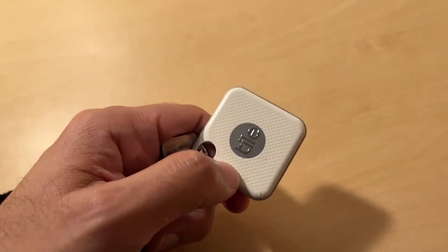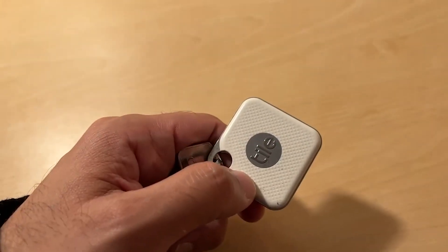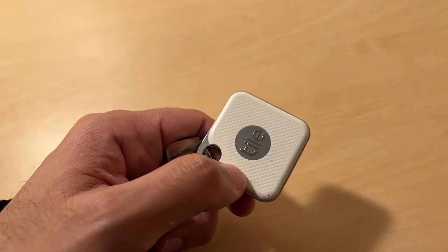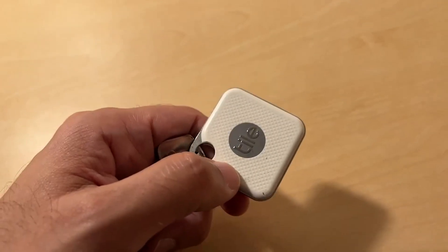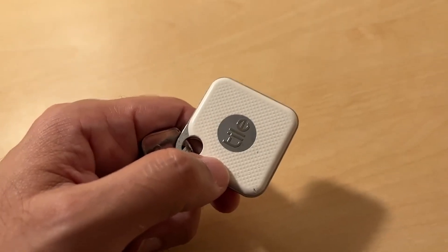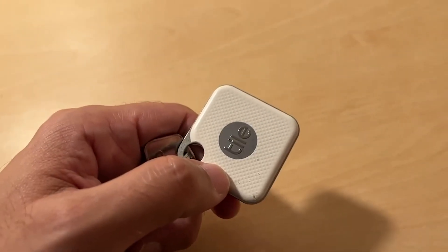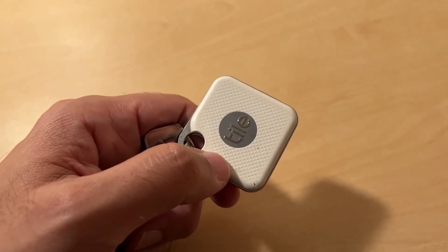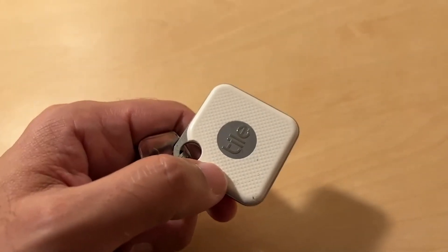The range on the Tile just seems to be a lot better. The audio that you can hear when the Tile is playing is much easier to find it with. The only good thing about the AirTag is that when you are very close — and that is very close — it can help you hone in on how far away you are. But if you've got the Tile, you'll already hear that.